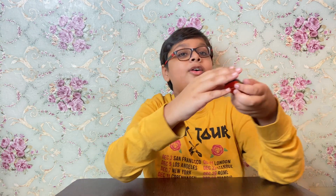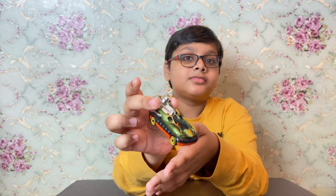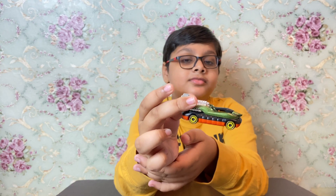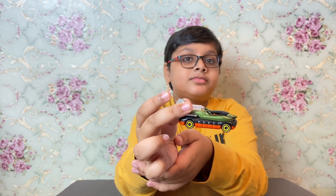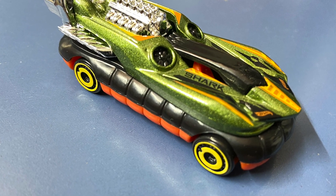Let's open and see what is inside. The first car is Cover Stone. The second car is Gazella GT.